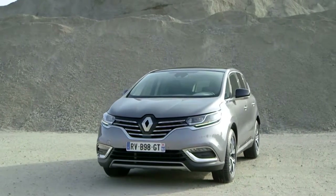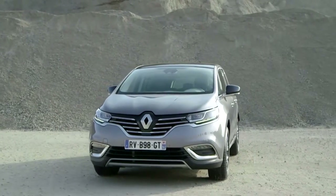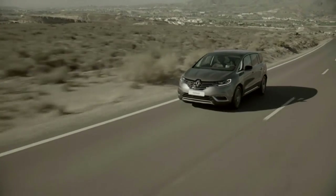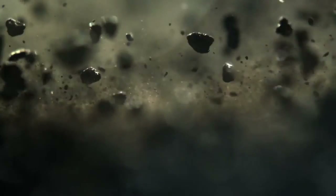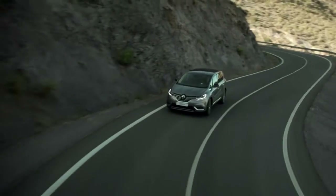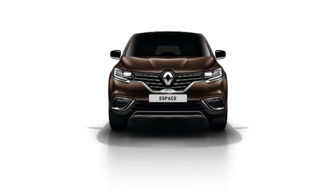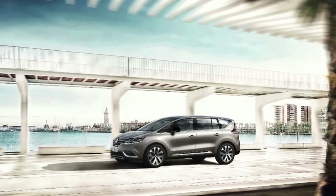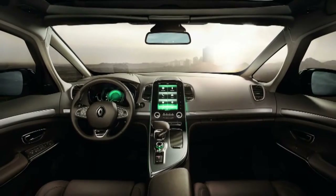A figurehead for the brand, the new Renault Espace has been reborn with the fluid lines of a large crossover. Elegant, robust and offering a unique driving and onboard living experience. It affirms its presence with its front end, its full LED light signature, its aerodynamic profile and its innovative interior.